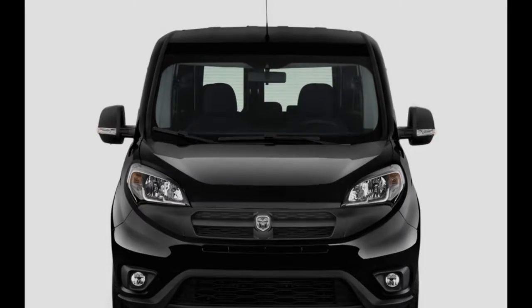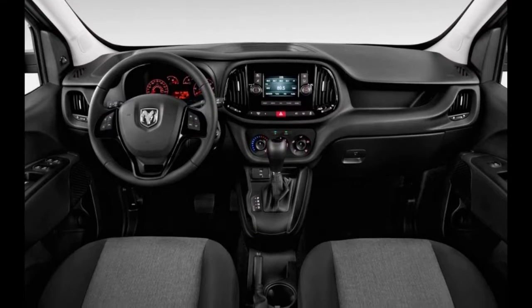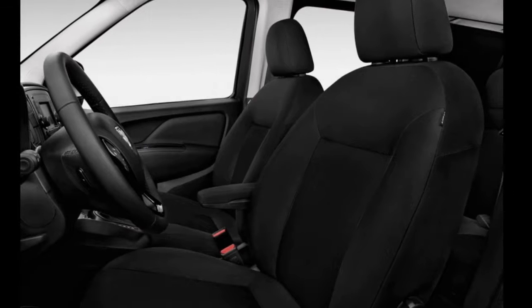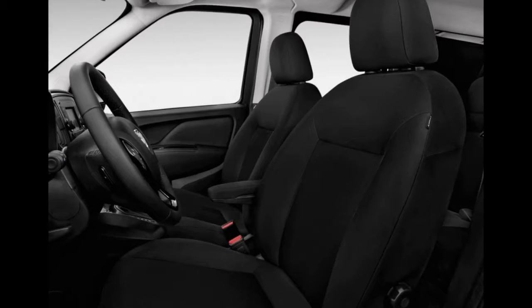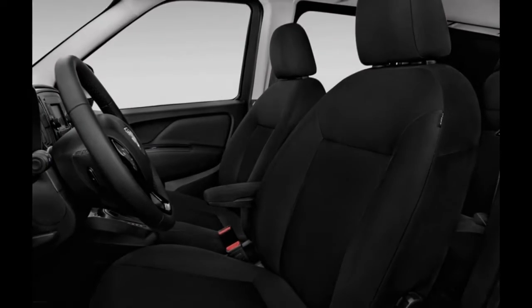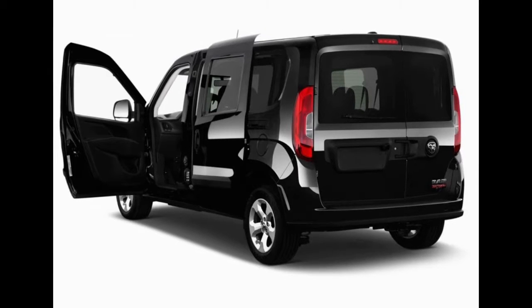With a maximum payload of up to 1,883 pounds and 131.7 cubic feet of cargo capacity, the Pro Master City is suited for plumbers, florists, and other business customers who may be downsizing from a worn-out Ford E-Series or are hoping to cut fuel charges across their fleet. There's even a taxi configuration option.